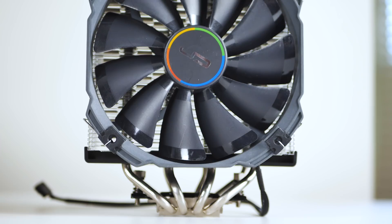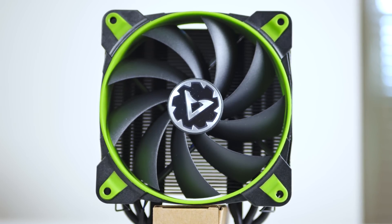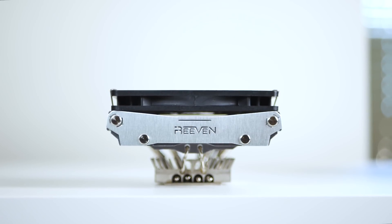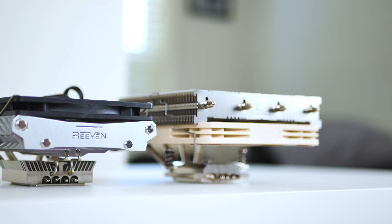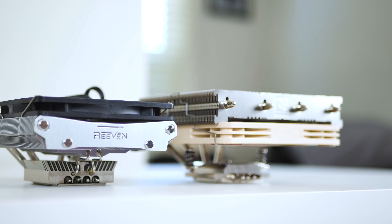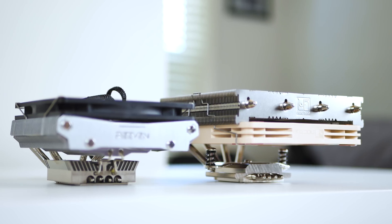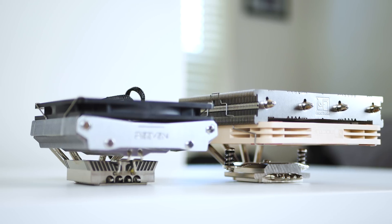Both the Noctua NHL12S and Reven Brontes held up considerably well for their size and noise output. I would highly recommend both coolers for small form factor builds. The Brontes and NHL12S aren't direct competitors due to their size difference — it's more a question of what type of space you're working with. The NHL12S comes in at around $50 and the Brontes is around $40, both very worth the money in my opinion. Which one you want depends on your clearance specification and what kind of small form factor build you're working with.